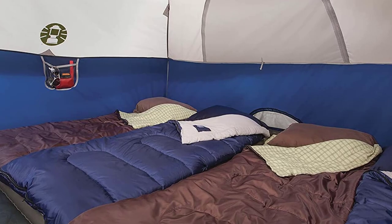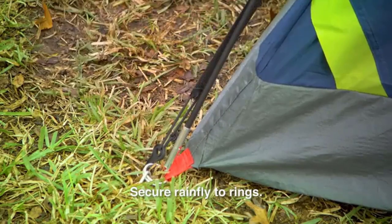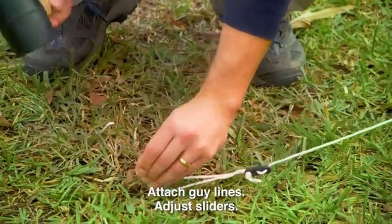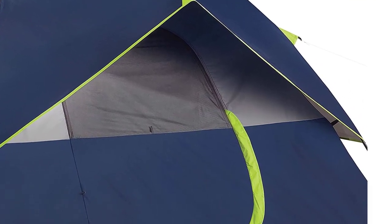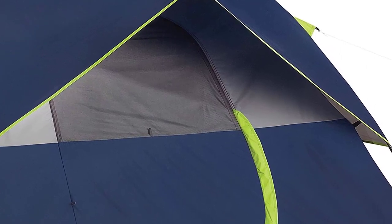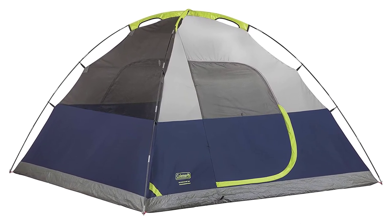The large windows and ground vent provide excellent ventilation, making sure you stay cool and comfortable even on the hottest days. The e-port makes it easy to bring electrical power inside, and the tent is easy to set up in just 10 minutes. The interior is roomy, with dimensions of 9 by 7 feet and a 4 feet 11 inch center height, making it perfect for a queen-size airbed. With a one-year limited warranty, you can trust that the Coleman Tents for Camping will provide unbeatable quality and comfort on your next camping adventure.